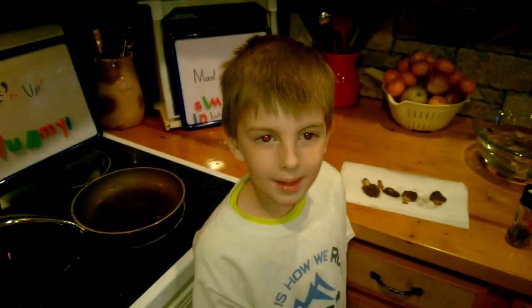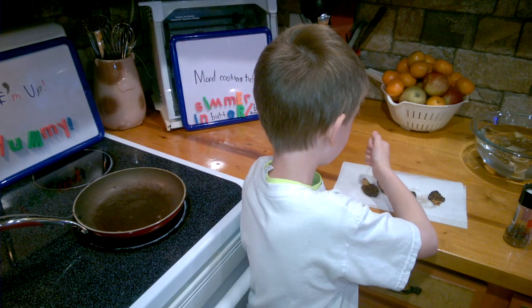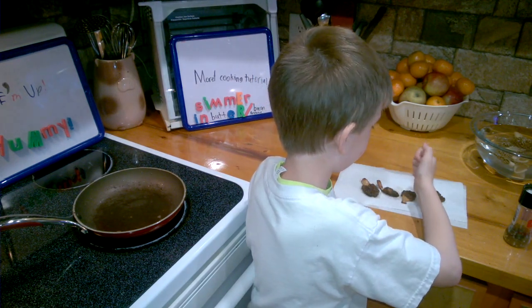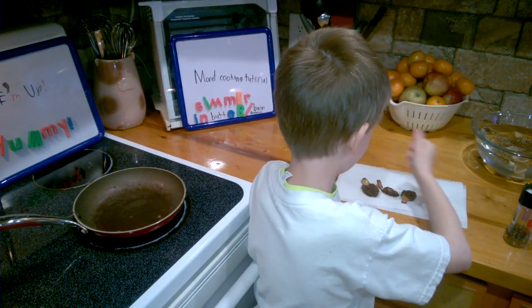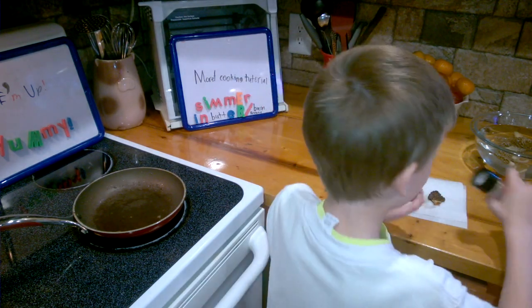Now let's let them rest for a few minutes. We like some salt and pepper to taste. Nice and salty, and some pepper too.